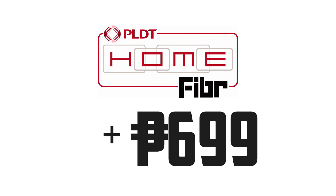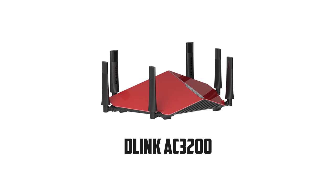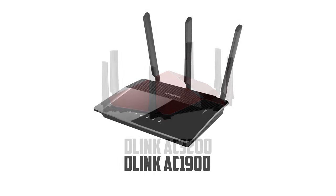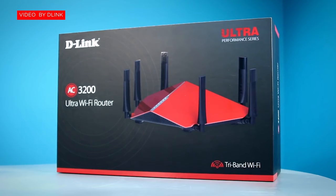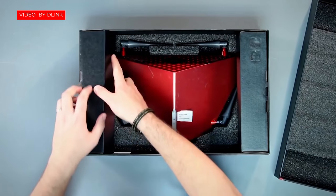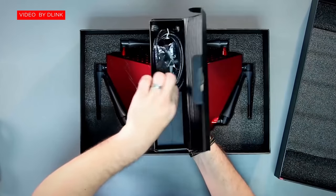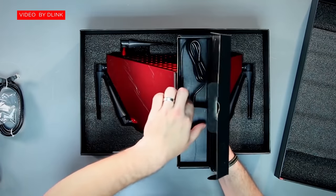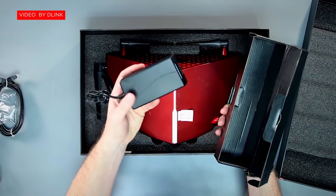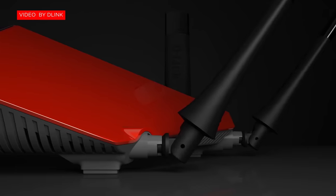There are actually two sets of routers in partnership with D-Link. You can either have the high-end tri-band router AC3200 or the AC1900, which I'll show you in a bit. The D-Link AC3200 is a three-frequency wireless router composed of a 2.4GHz wireless band offering up to 600Mbps, and a 5GHz wireless band delivering high-speed up to 1.3Gbps, all at the same time, allowing you to enjoy the full speed of your fiber connection over Wi-Fi.